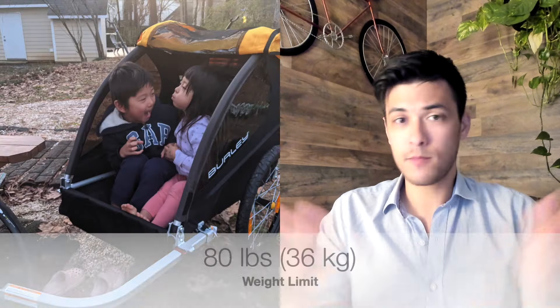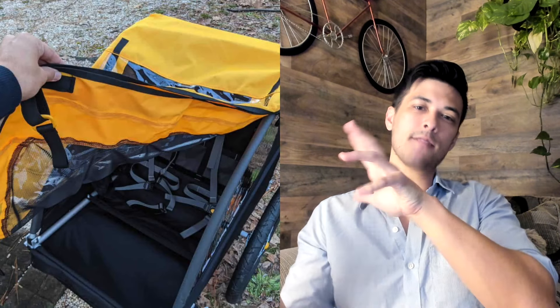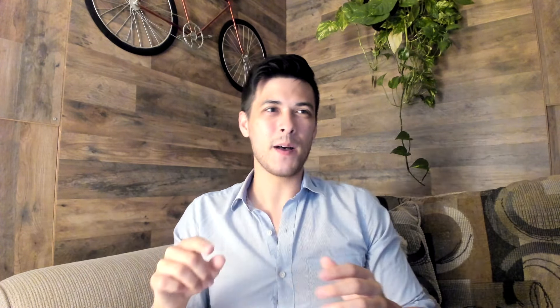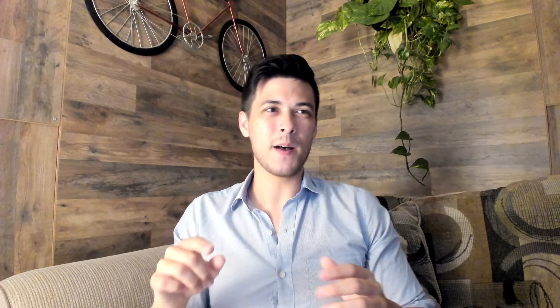The second absolute best bike trailer on the market is the Burley Bee. If you're looking for a trailer that is really good at being a trailer and doesn't have stroller conversion — it's a double seater — then this is the best option. It is really high quality, and the main reason it's so good is it's really affordable — it's only $300. This thing should be priced way higher, like $500 or $600, but it's only $300. It's super lightweight — just 20 pounds — which is significantly lower than any other trailer out there. That's really important if you're riding with kids, because the heavier it is, the harder it is to pull uphill. It has a weight capacity of 80 pounds.